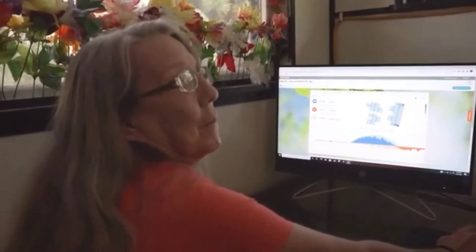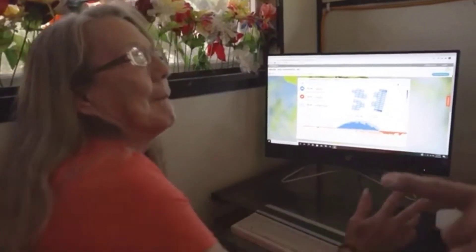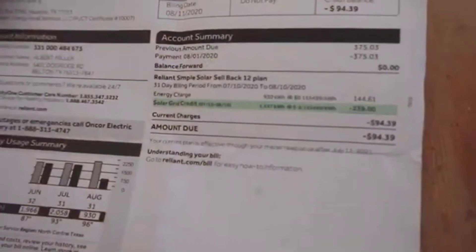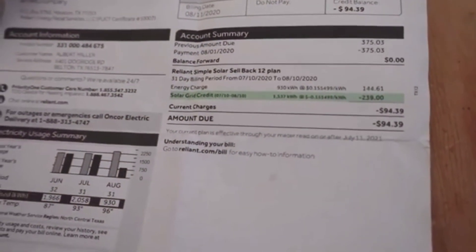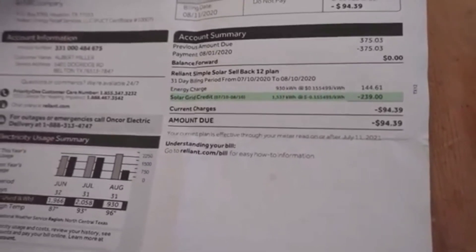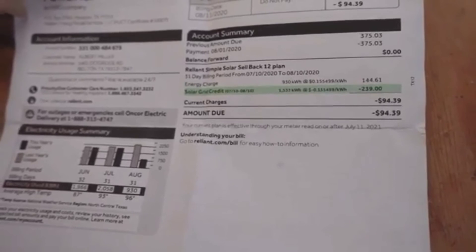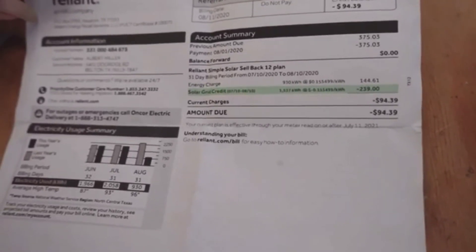So basically you put 43 kilowatt hours back on the grid, which saves you money for the future. Overall, if someone is watching right now, what is your advice in terms of getting solar panels? Do it now. This is a copy of my most current electric bill — last month my bill was $375, and this month I have a credit of $94.